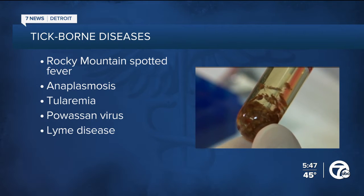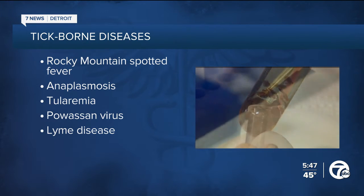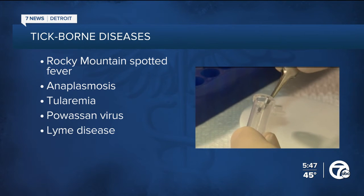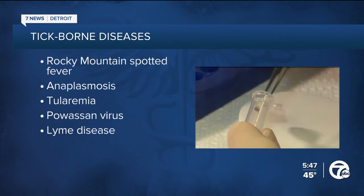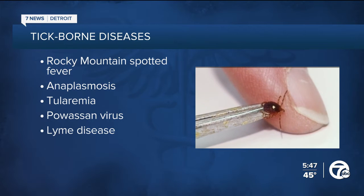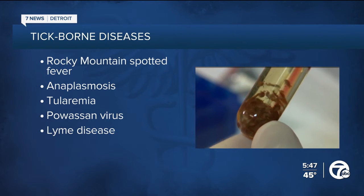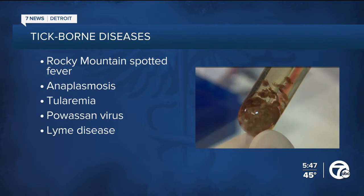The most common tick-borne disease we see is Lyme disease, which can be transmitted by the black-legged tick. Symptoms that folks can experience include fever, rash, and even facial paralysis and arthritis. If left untreated, Lyme disease can spread to joints, the heart, and the nervous system.